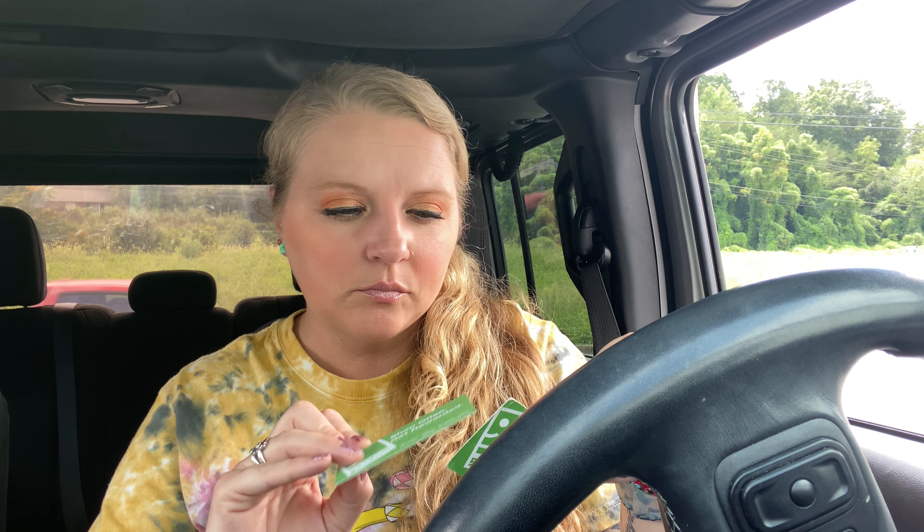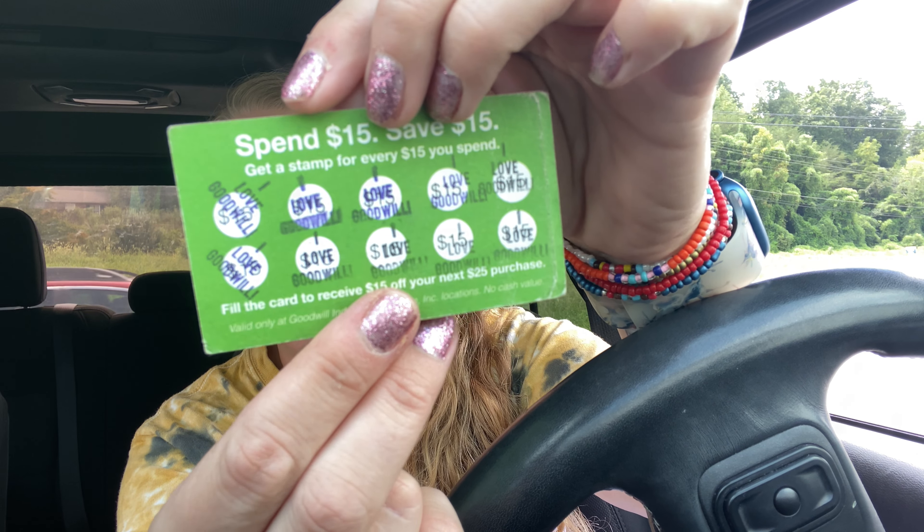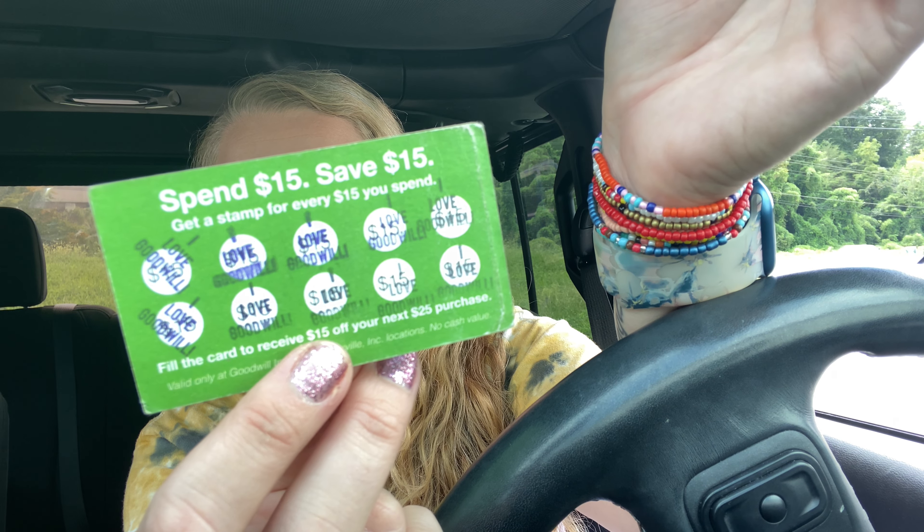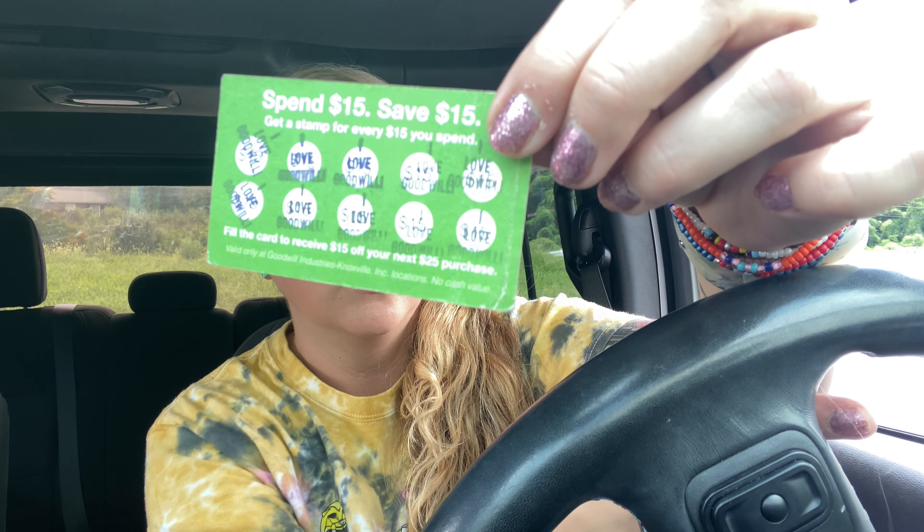Okay y'all, I am here with the Goodwill haul. This one didn't really have that much but I did find a few things. I don't know if your Goodwills around your areas have these, but we have these coupon card things and every $15 you spend they mark them off. I didn't use this today - I was going to, but I spent $19. I could have spent five more dollars and got a discount but I didn't.